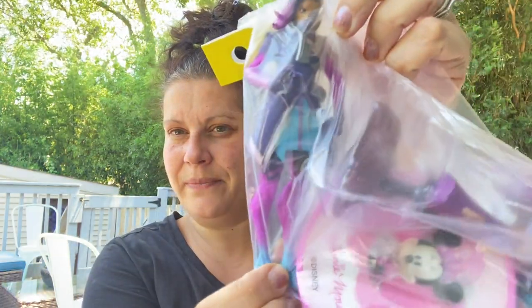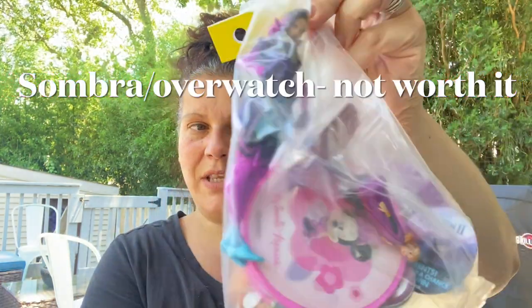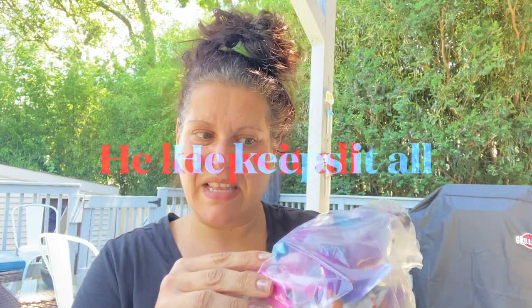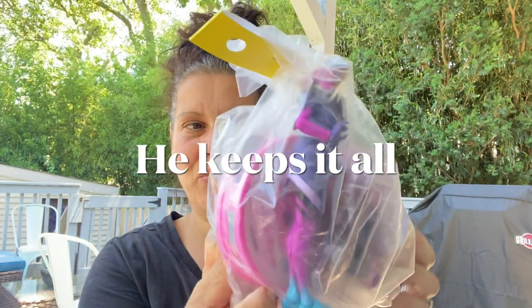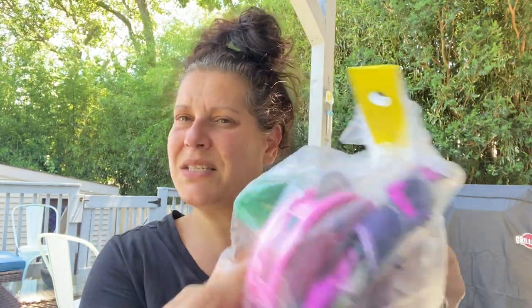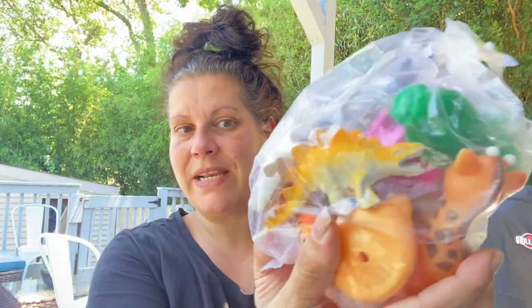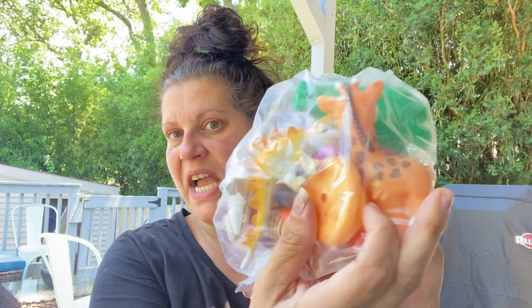Then we also got this bag for $1.99. I told little man I had to look some stuff up, especially this one item I really want to look up for resale. The rest — 99% chance it's going to be for him. We got a little tambourine, some broccoli — I believe, oh no, it's lettuce, I think it's romaine — a couple dinosaurs, and a tiger.